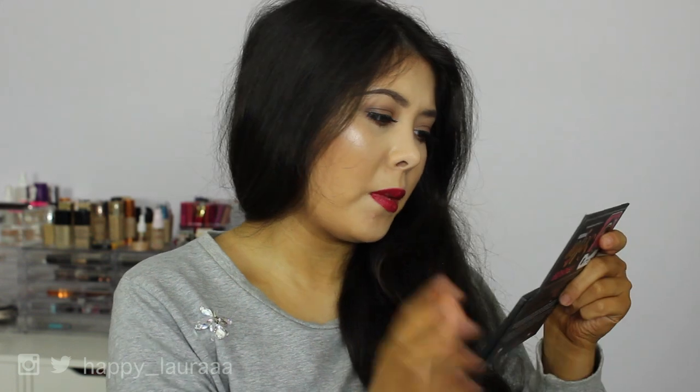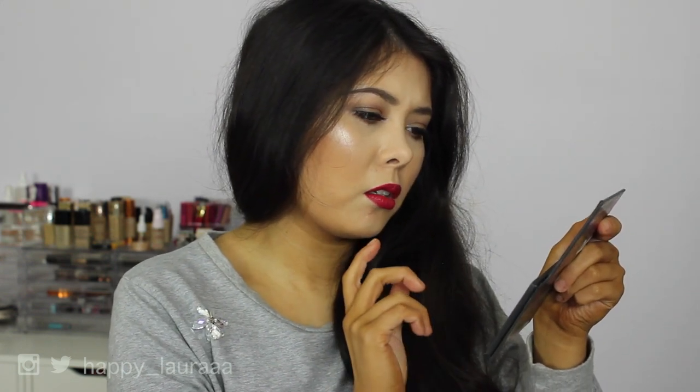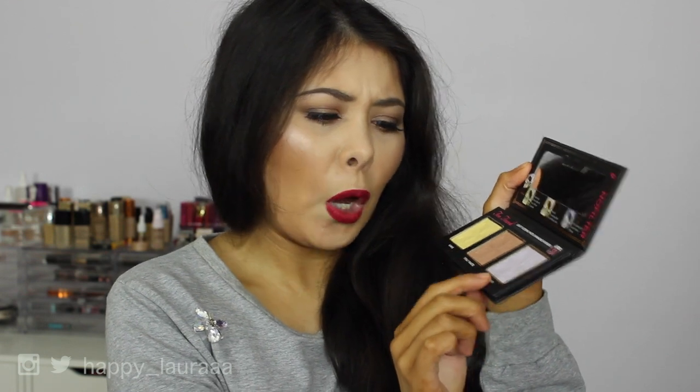Let me quickly read what it says. They say these are light filtering photo-enhancing powders. Sunrise, the yellow one, diffuses warmth. Totally Toasted, the middle bronzy one, is a bronzed smoothing glow. And then the purple one is — Cool Ethereal Light.